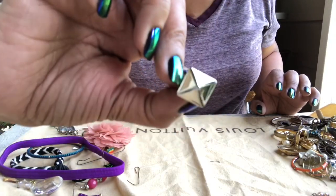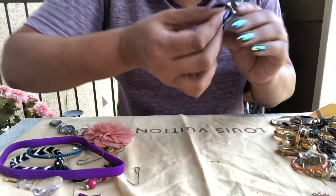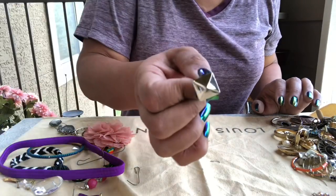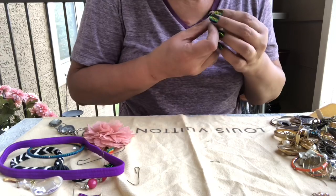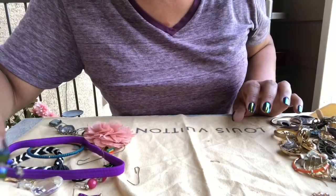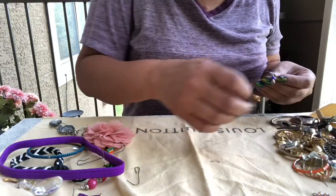And this is a pierced earring that comes to a point — I remember these, they were so cute. Not marked. Oh, here's the other blue earring I said had a blue stone — they're cute.